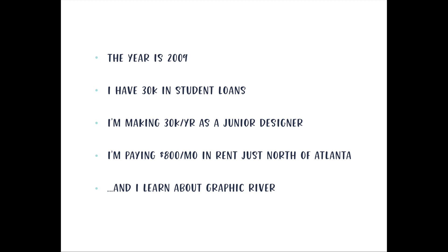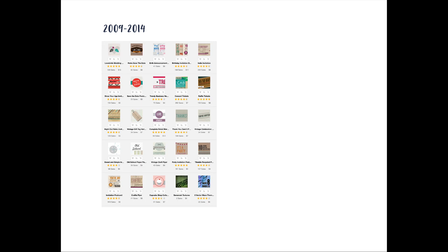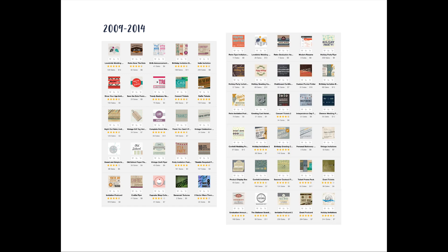Right around then is when I learned about Graphic River, one of the very first digital online goods marketplaces to spring up. Between 2009 and 2014, I started making items — stationery items, design templates, textures, all kinds of different things. But I hadn't really figured out what my thing was; I just kept creating more and more items, and it helped pay some of my utility bills every month, which was really awesome.